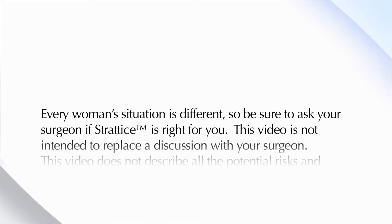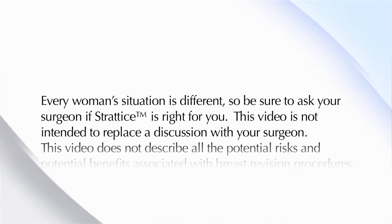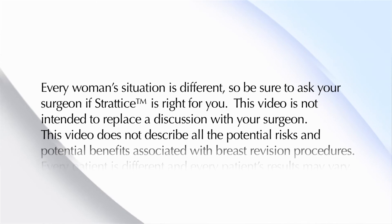Many women seek breast augmentation procedures to improve their confidence and self-esteem. Ultimately, deciding how you want to reshape your breasts with your surgeon is a very personal choice. Feeling great about yourself, inside and out — that's what matters most. Talk to your surgeon about how Stratus can be used in breast procedures. Every woman's situation is different, so be sure to ask your surgeon if Stratus is right for you.